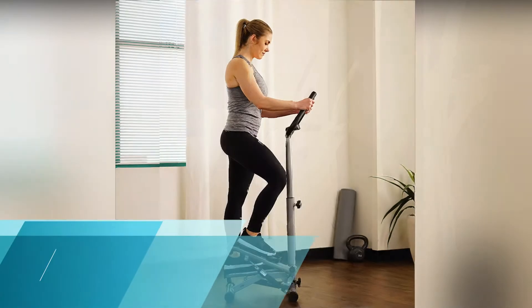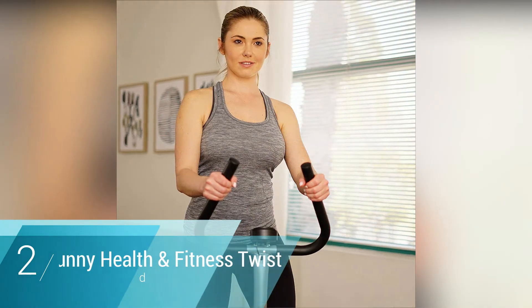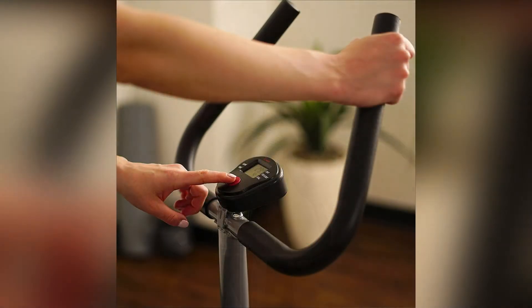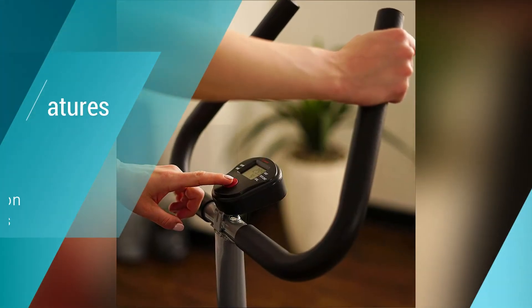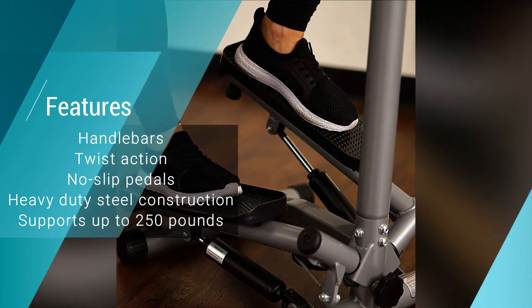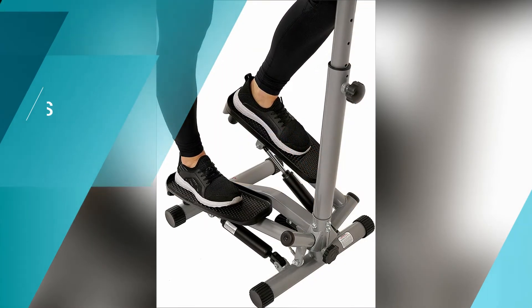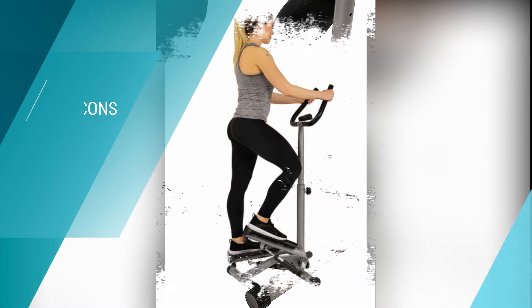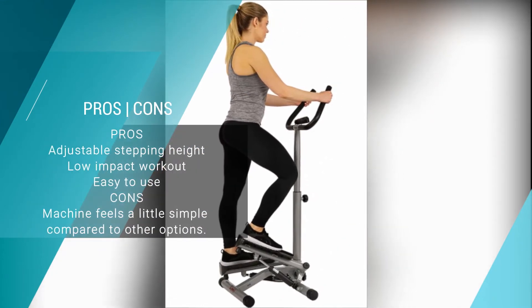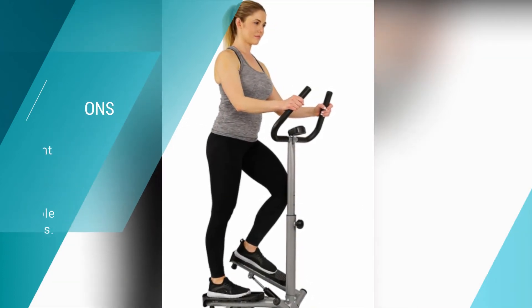Number two: Sunny Health and Fitness Twist Stepper Step Machine. If you're looking for a stepper machine that delivers superb value without missing out on quality, this machine is perfect for those on a budget or short on space. The LCD monitor is easy to read, the twist action provides an effective workout, and the handlebars keep you stable during intense sessions. It also features non-slip pedals and adjustable stepping heights.